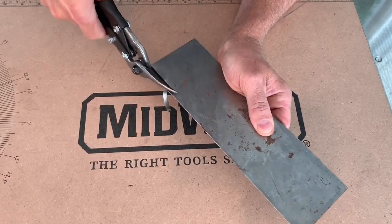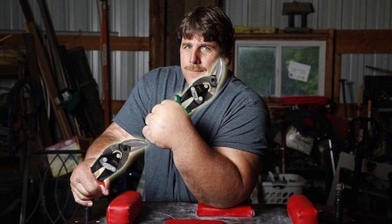America is also synonymous with innovation, and that's exactly what's at the heart of Midwest Tool Company. These guys helped to pioneer the Compound Leverage Aviation Snip — a design that may have reduced the average forearm size of the metalworking professional, but it enhanced their productivity and efficiency.